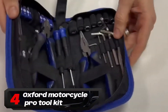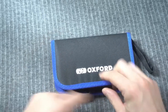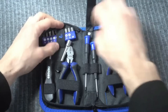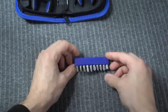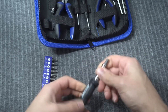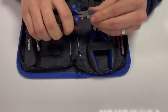Number 4: Oxford Motorcycle Pro Toolkit. Carrying a toolkit in your backpack is essential for maintaining your motorbike's performance, and the Oxford Motorcycle Pro Toolkit is a reliable choice. With 27 tools neatly organized in a compact storage case, it's easy to keep everything in one place. The case folds down to 18cm x 10.5cm x 4cm, allowing for convenient storage under your seat, making it ideal for on-the-go repairs. This kit ensures you're prepared for unexpected mishaps while riding, providing peace of mind on every journey.